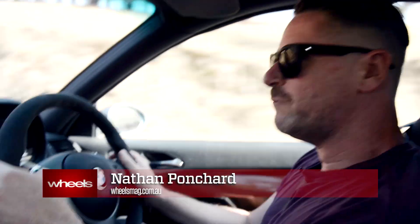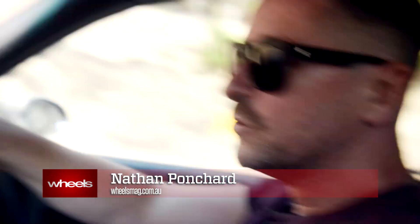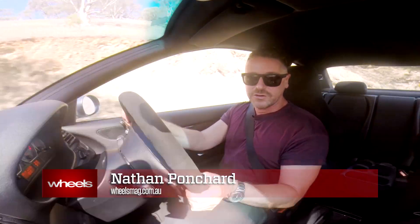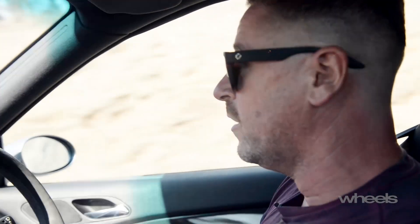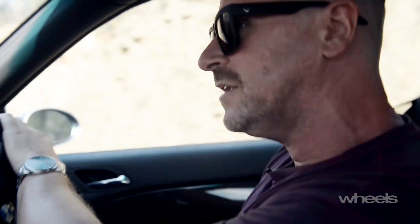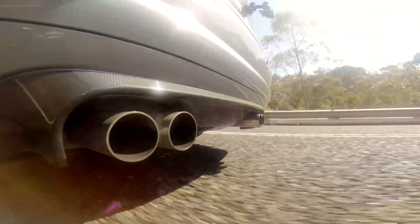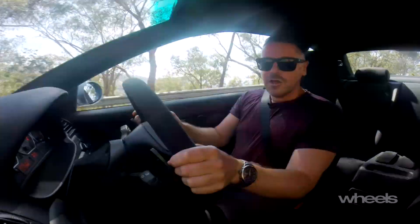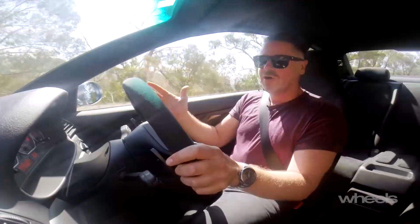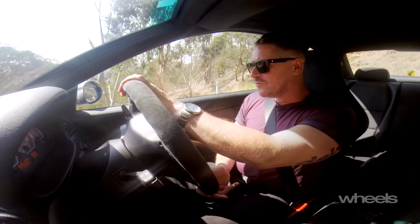This is a 2003 BMW M3 CSL — the hardcore, track-honed version of the old M3 that has gone down in history as one of the greatest M cars ever made. The world has gone turbocharged, and while you can't deny the fact that their acceleration is brutal, there's definitely something missing compared to a howling, naturally aspirated straight six like this.